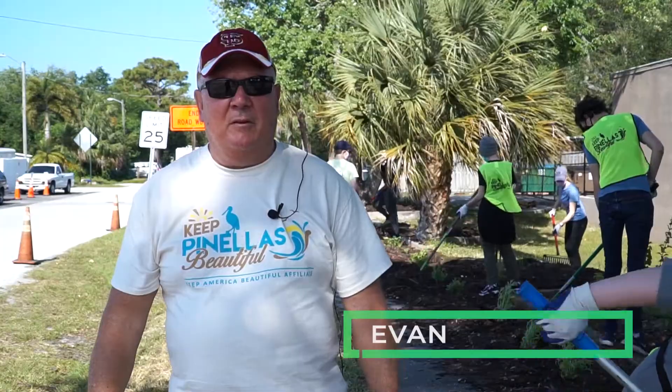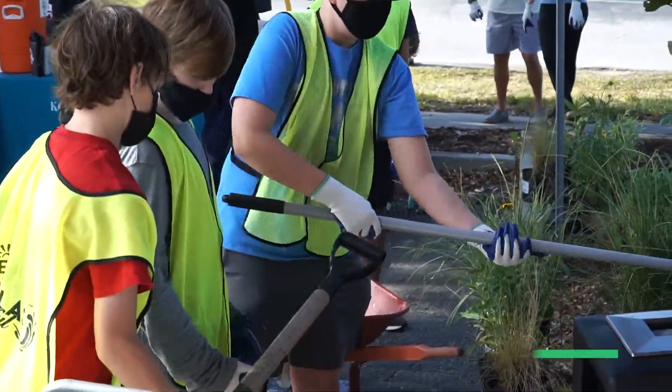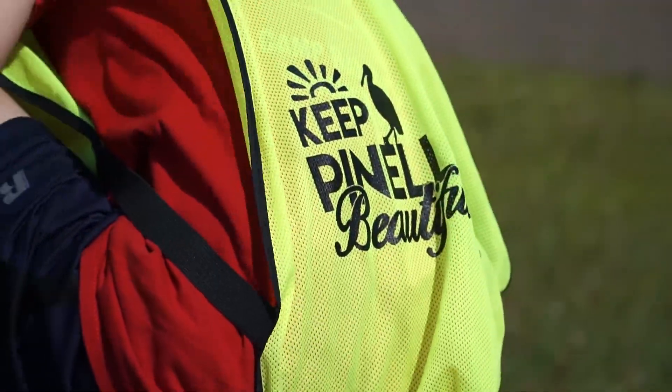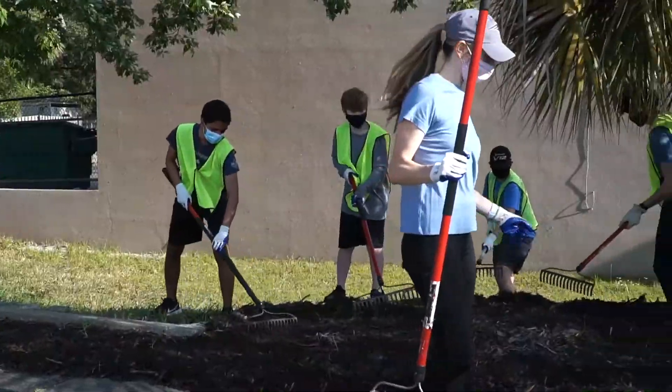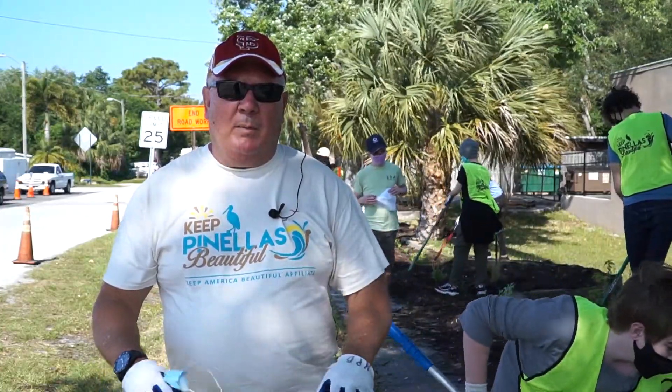My name is Evan Earle. I'm with Keep Pinellas Beautiful. I'm with our beautification program and today we are working with the Boy Scouts for an Eagle Scout project. It was designed by Alex and he put together a plan of what plants go where.